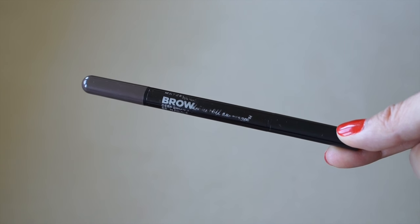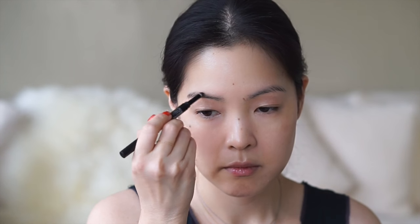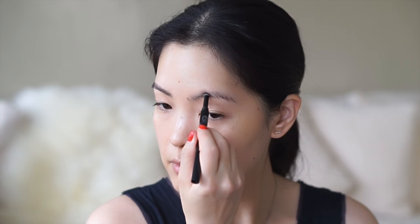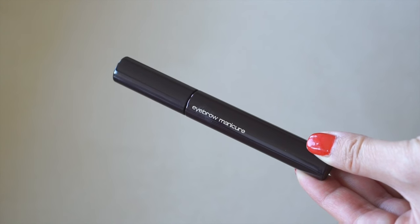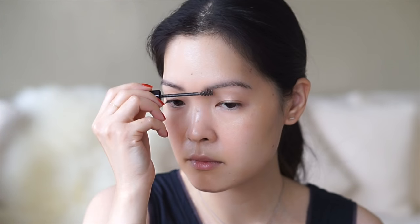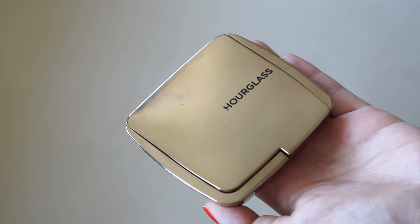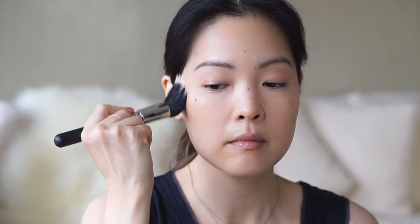I'm using Maybelline's Eye Studio Eyebrow Define and Fill in deep brown. I'm only using the fill part of this — it keeps it looking really natural. This is pretty much foolproof. And I use Shu Uemura's Eyebrow Manicure to keep everything in place. This stuff lasts all day, which is really important in summer weather. Hourglass's Ambient Lighting Bronzer is my favorite — this is everything. It gives the most flattering warmth and subtle luminosity to the skin. I pretty much apply this everywhere where I feel the sun will hit my face. This completely warms up my complexion.